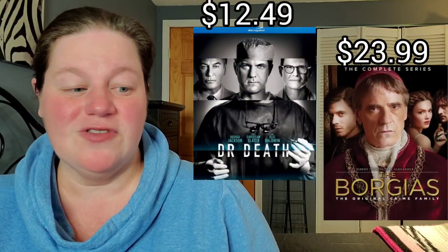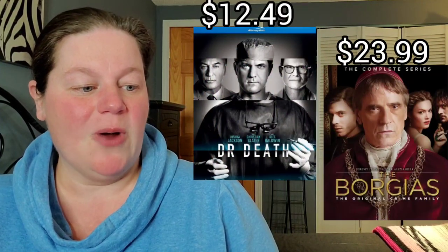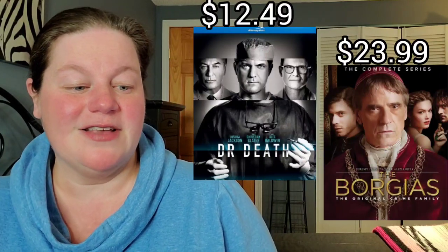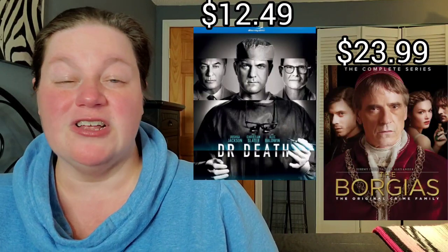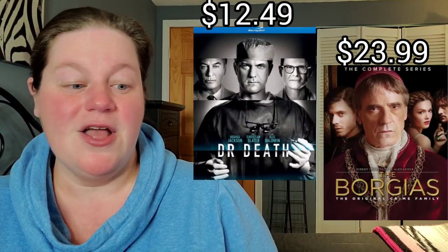Dr. Death limited series on Blu-ray for $12.49, and also The Borgias complete series on Blu-ray for only $23.99. Now I'm going to get into regular standalone movies.